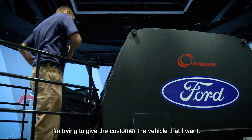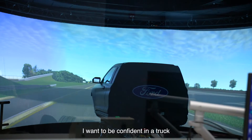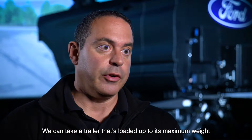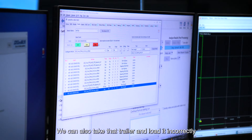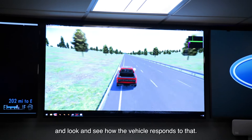I'm trying to give the customer the vehicle that I want. I want to be confident in the truck as it's towing a trailer down the road. We can take a trailer that's loaded up to its maximum weight and drive that in the simulator and see how the vehicle reacts to it. We can also take that trailer and load it incorrectly, like a customer might do in the field, and look and see how the vehicle responds to that.